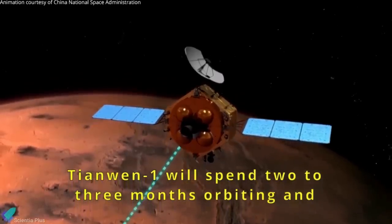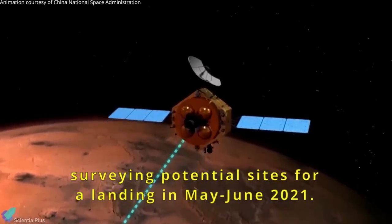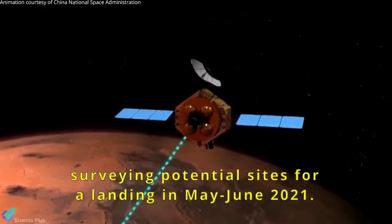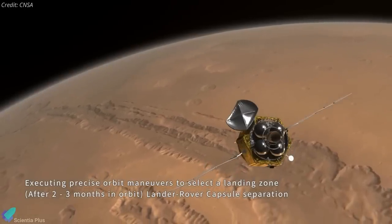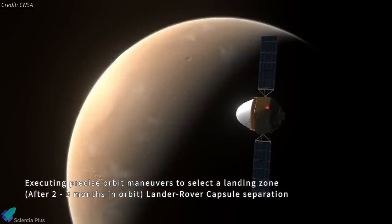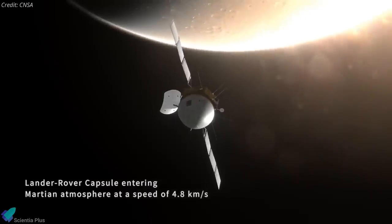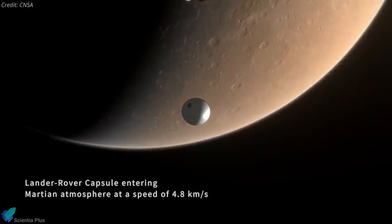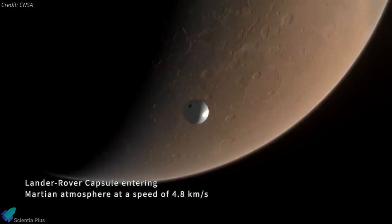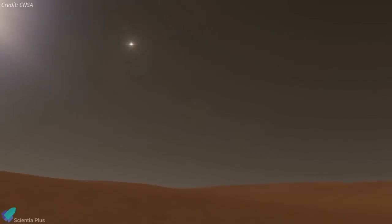The orbiter will spend the next few months scanning the surface to refine the target landing zone for the Martian rover it is carrying on board. The orbiter is expected to approach as close as 265 kilometers to the Martian surface, allowing a high-resolution camera to capture images. After about three months of scanning, the spacecraft will send a landing capsule carrying the 240-kilogram rover onto a massive plain in the northern hemisphere of Mars known as Utopia Planitia.